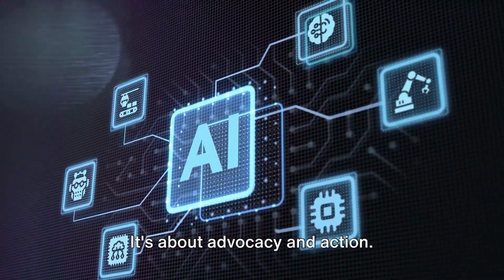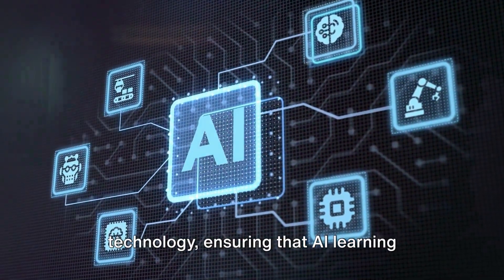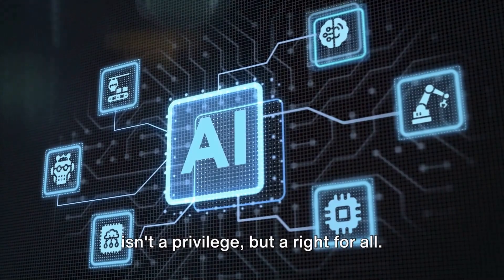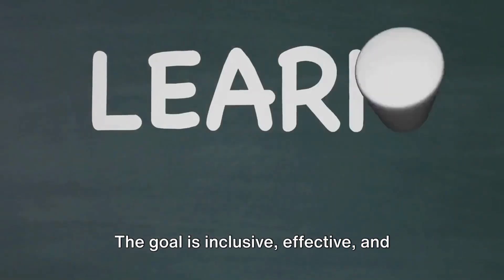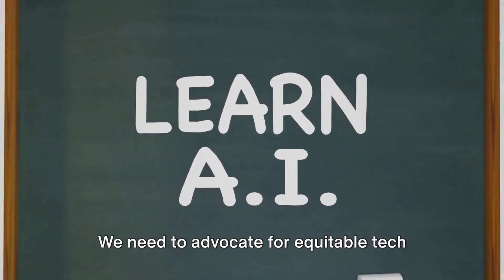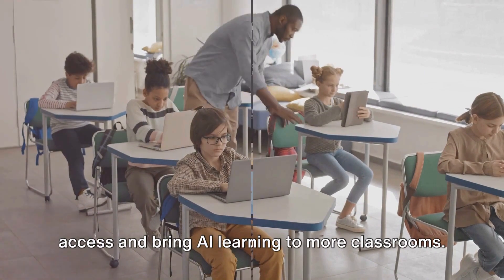So how do we navigate these challenges? It's about advocacy and action. We need to champion equitable access to technology, ensuring that AI learning isn't a privilege, but a right for all. The goal is inclusive, effective and engaging education for all. We need to advocate for equitable tech access and bring AI learning to more classrooms.